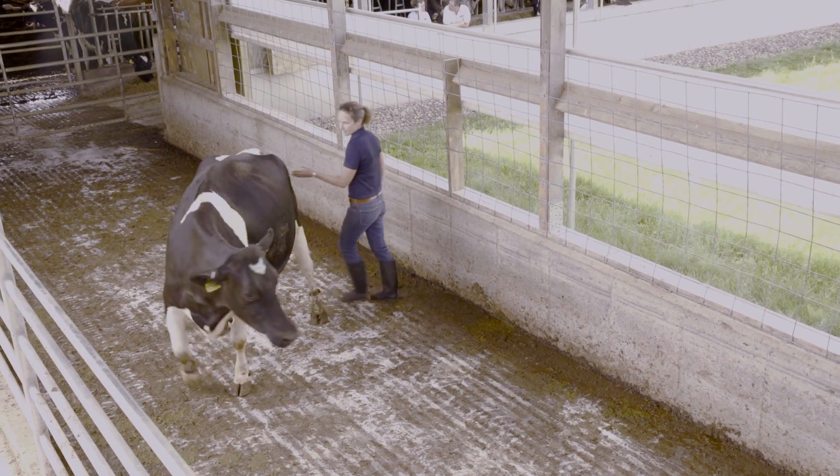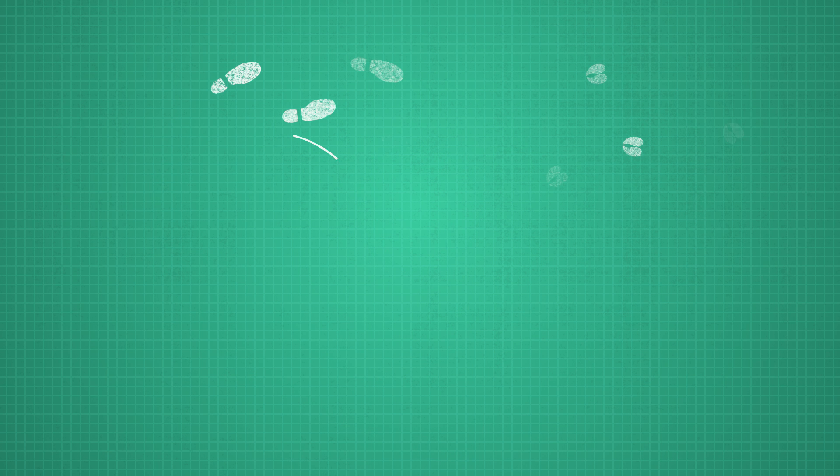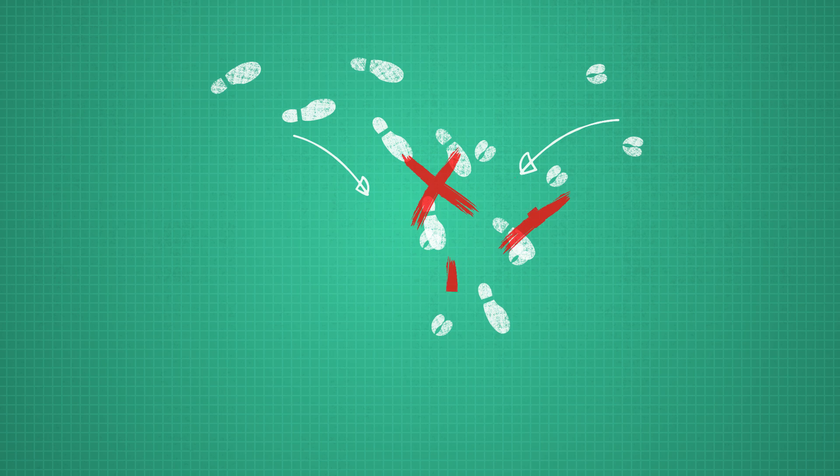Effective cattle handling is a lot like dancing with a partner. You have to take the lead and use the right pressure to let your partner know where to go. However, if your signals are unclear, you end up stepping on each other's toes.